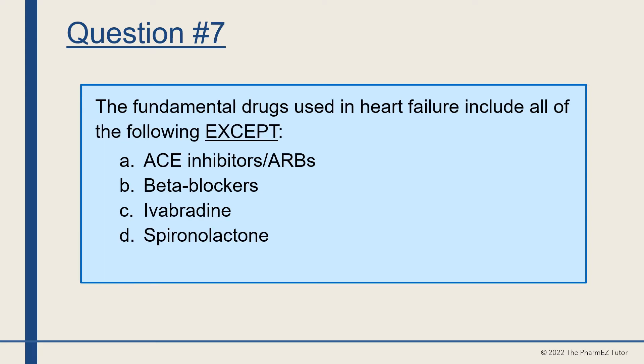Question number seven. The fundamental drugs used in heart failure include all of the following except A, ACE inhibitors/ARBs, B, beta blockers, C, ivabradine, or D, spironolactone? The answer is C, ivabradine.